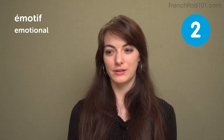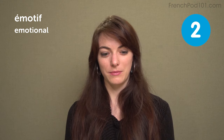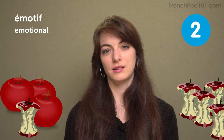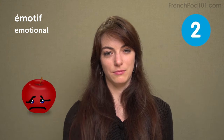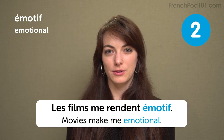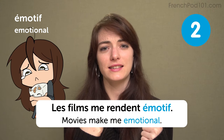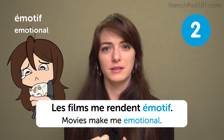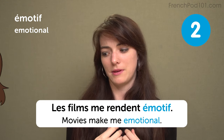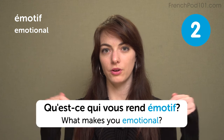Émotif — emotional. I get emotional because we ate all the apples and there was the last apple standing by itself, and I got really sad for the apple because it was all alone. Hashtag true story. Les films me rendent émotif. Movies make me emotional — like when the guy loves a girl but he dies in the end and they cannot be together ever again, like in The Bridges of Madison County. What makes you emotional? Qu'est-ce qui vous rend émotif? Leave a comment and tell me.